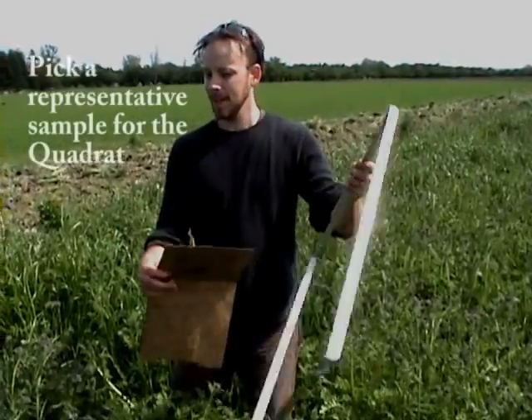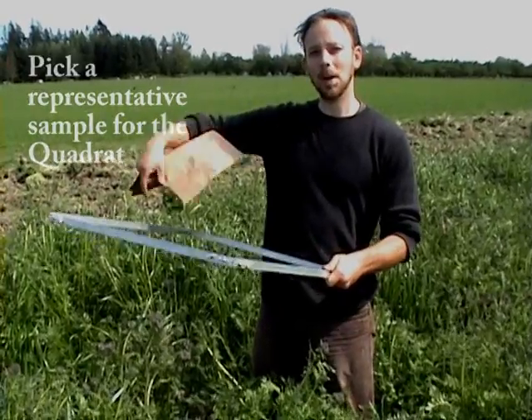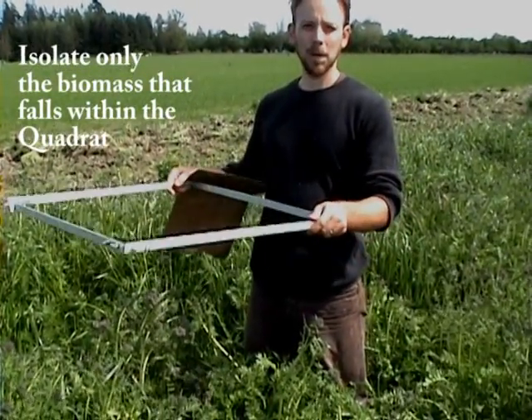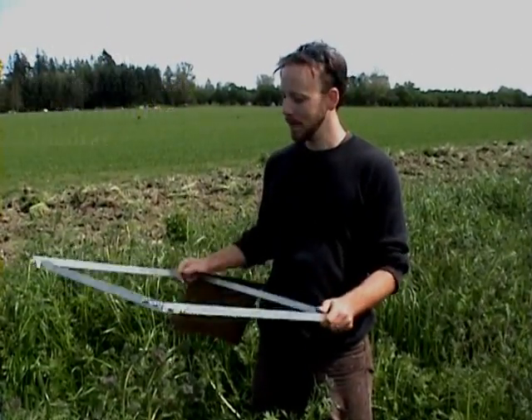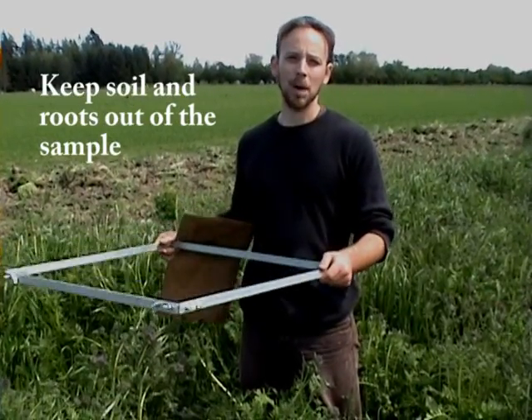I'll be laying this down, trying to pull out anything that doesn't belong inside the square — whose roots are not within the two square feet of this quadrat — and then I'll be harvesting everything within the square, trying not to get any soil in the sample, just the biomass of what's above the ground.